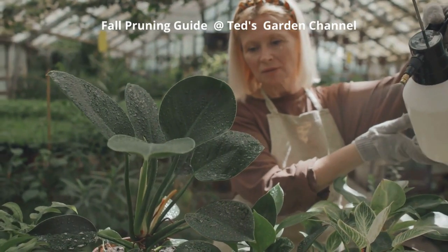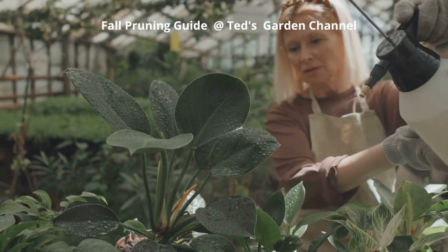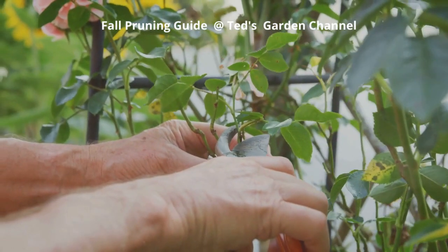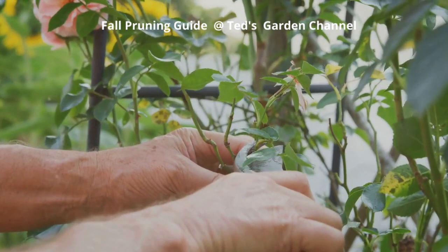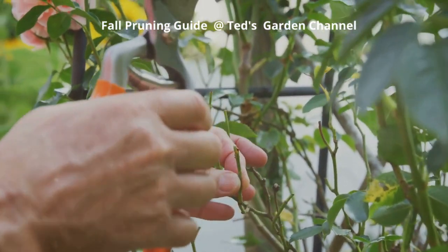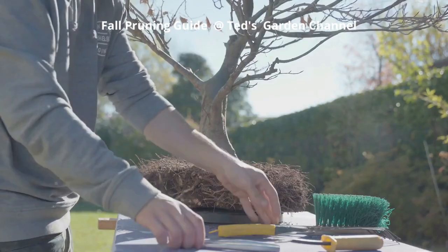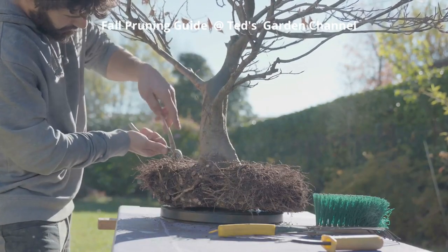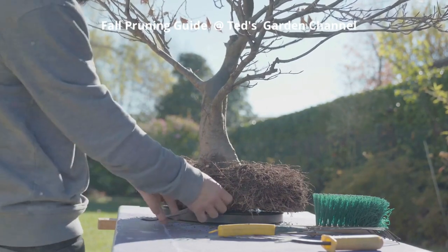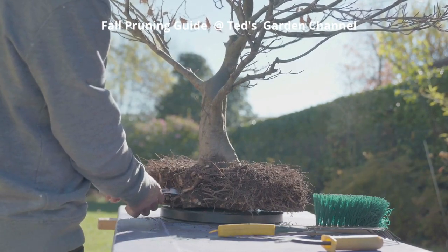Pruning is an essential skill for maintaining the health and aesthetics of your garden, but it's important to do it correctly to promote plant vitality. Winter pruning: trim away dead, diseased, or crossing branches to open up the canopy for sunlight and airflow. Thinning: reduce excessive fruit load by selectively removing some fruit spurs or immature fruit to promote larger, healthier fruits. Shearing: shape the shrub by trimming the outer layer of foliage to maintain a desired form. Renewal pruning: periodically cut back a portion of the oldest branches to encourage new growth from the base.